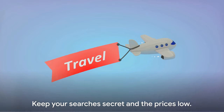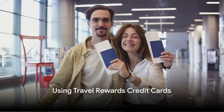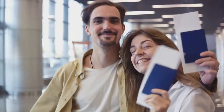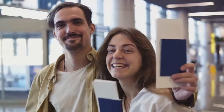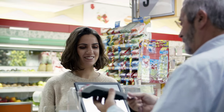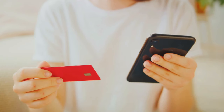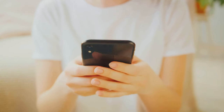Clearing your browsing history and using an incognito browser are two easy ways to keep your flight searches secret and potentially secure a cheaper deal. And who knows — with the money you save, you might be able to squeeze in an extra trip or two. Tip number four: consider using a travel rewards credit card to earn points and miles. This is more than just a tip — it's a game changer in the world of budget travel.